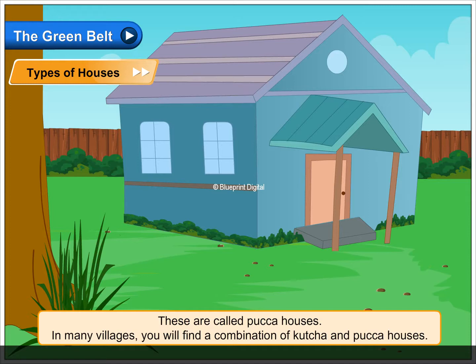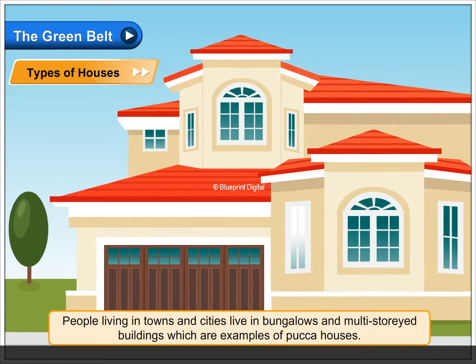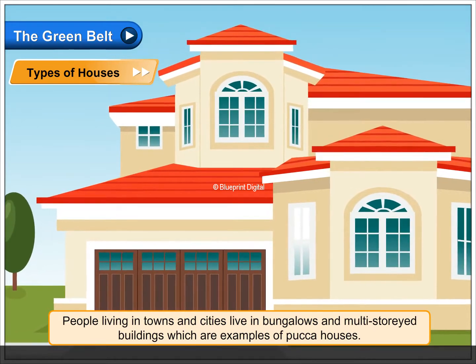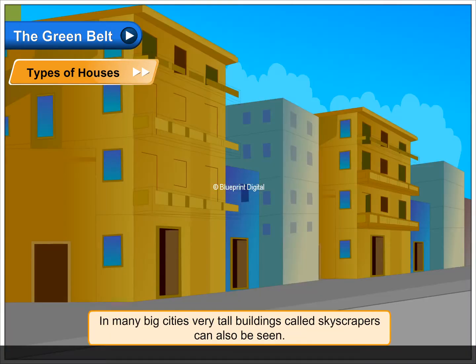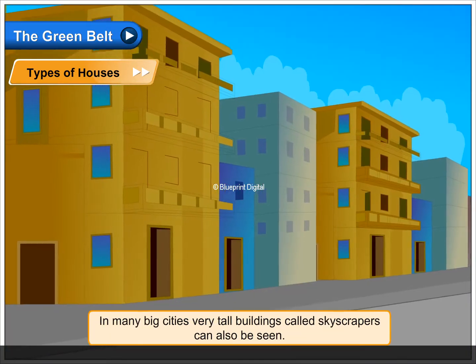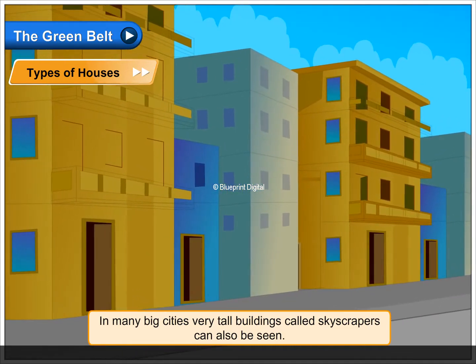In many villages, you will find a combination of kacha and pakka houses. People living in towns and cities live in bungalows and multi-storied buildings, which are examples of pakka houses. In many big cities, very tall buildings called skyscrapers can also be seen.